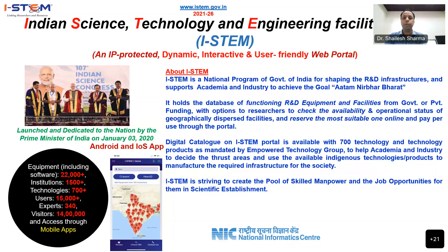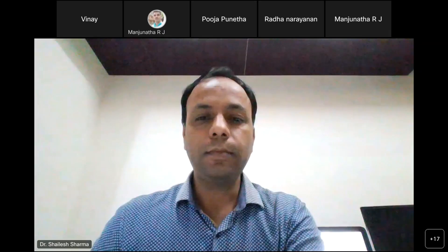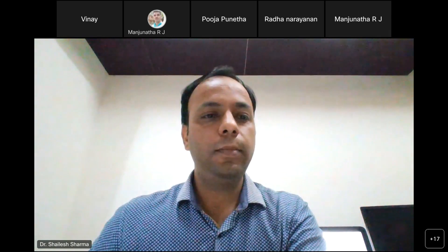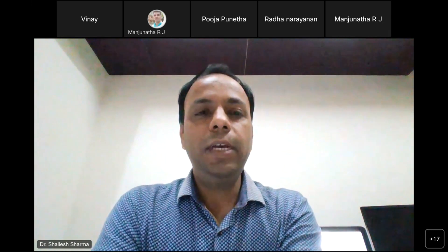I-STEM is striving to create a pool of skilled manpower and job opportunities for them in scientific establishments. It is an IP-protected, dynamic, interactive, and user-friendly web portal. Today we have with us Dr. Vinay Kariwala.